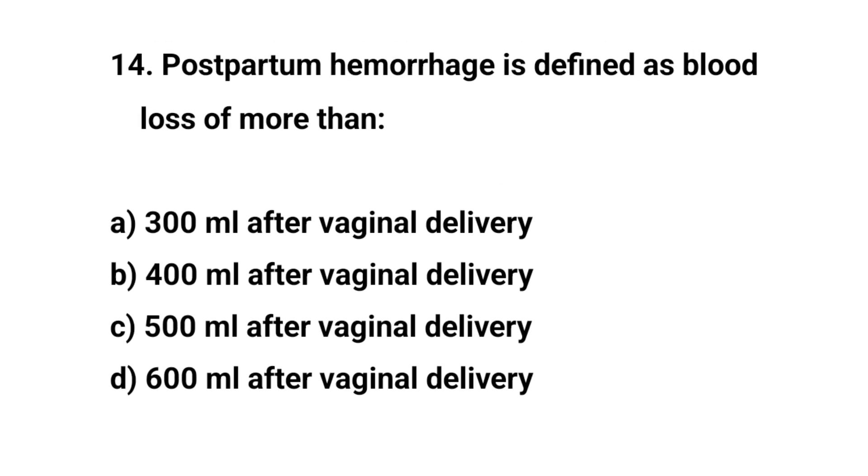Question number 14. Postpartum hemorrhage is defined as blood loss of more than? The right answer is C: 500 ml after vaginal delivery.